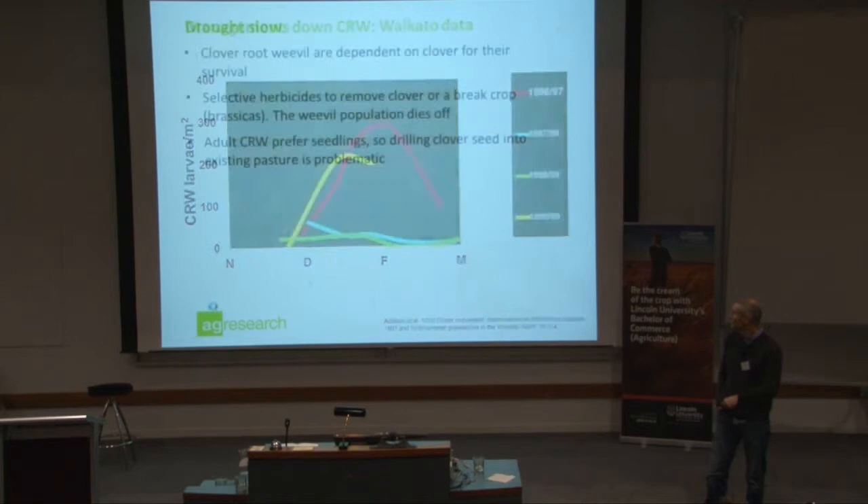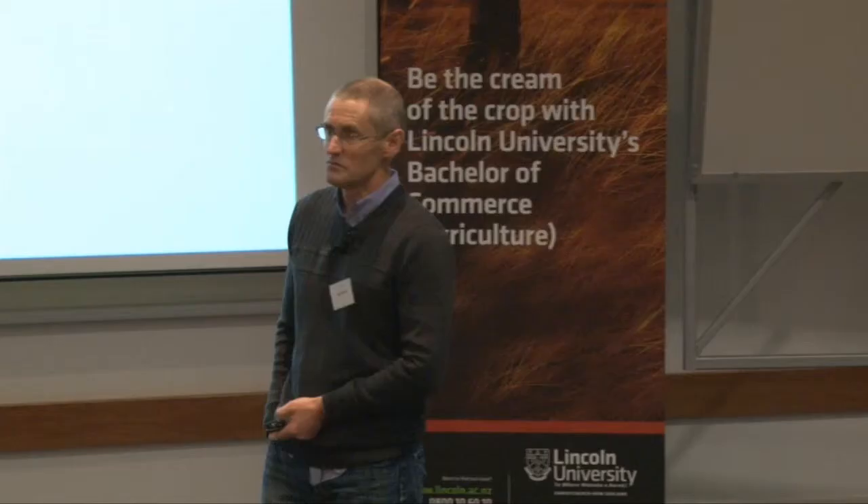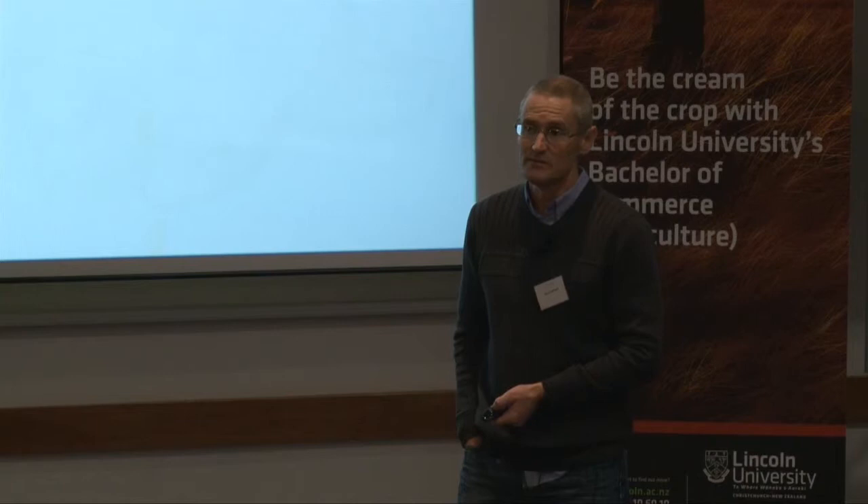Management: clover root weevil are dependent on clover for their survival — if there's no clover, they won't hang around. We can use selective herbicides to take out the clover, and if you've got the luxury of a six-to-eight-month fallow period, you'll get rid of your clover root weevil population. Adult clover root weevil love seedlings, so sowing or under-sowing into an existing pasture is just inviting trouble, because the adults will preferentially go for the seedlings as they come through.